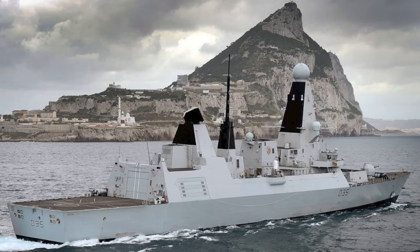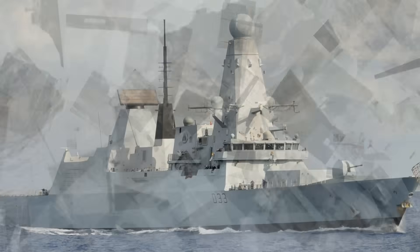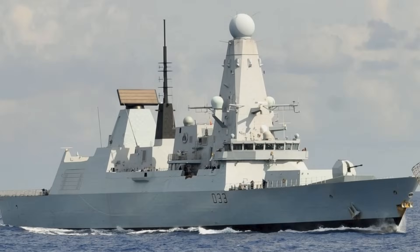Now, according to Defense Minister Luke Pollard, three ships have crossed the finish line: HMS Dauntless, HMS Daring, and HMS Dragon. HMS Defender and HMS Diamond remain in refit, and HMS Duncan will enter the process during her next docking period.